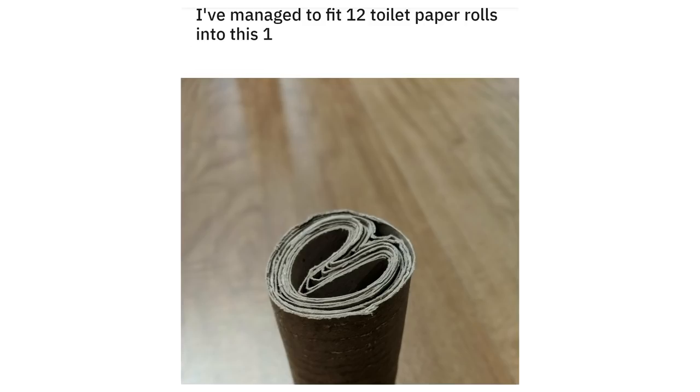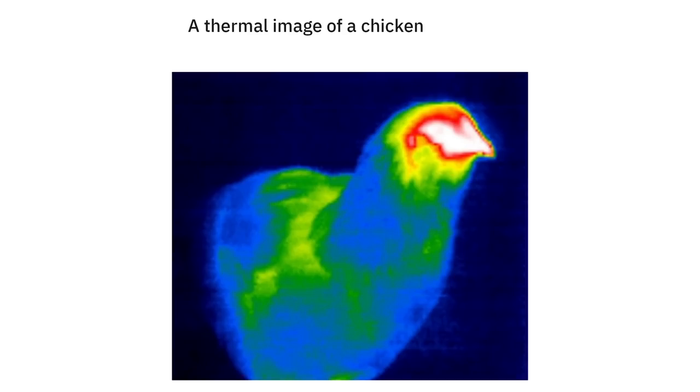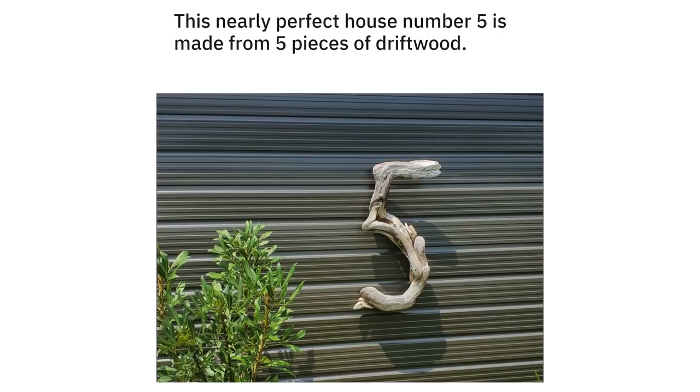I've managed to fit 12 toilet paper rolls into this one. A thermal image of a chicken. This nearly perfect house number 5 is made from 5 pieces of driftwood.